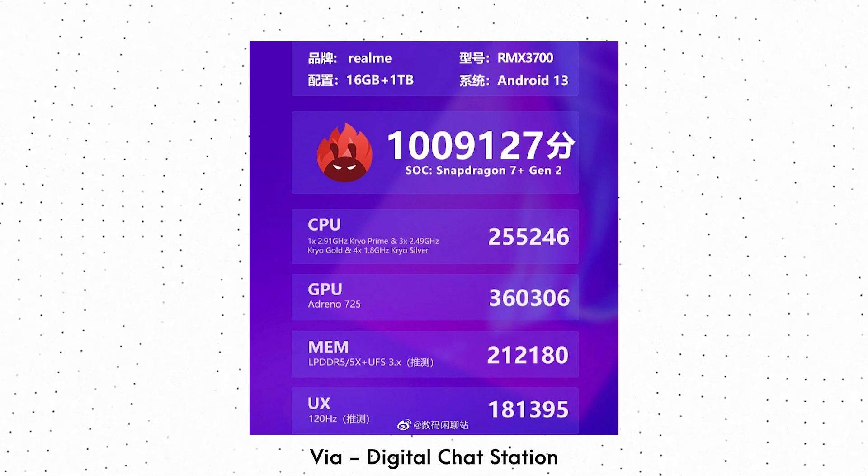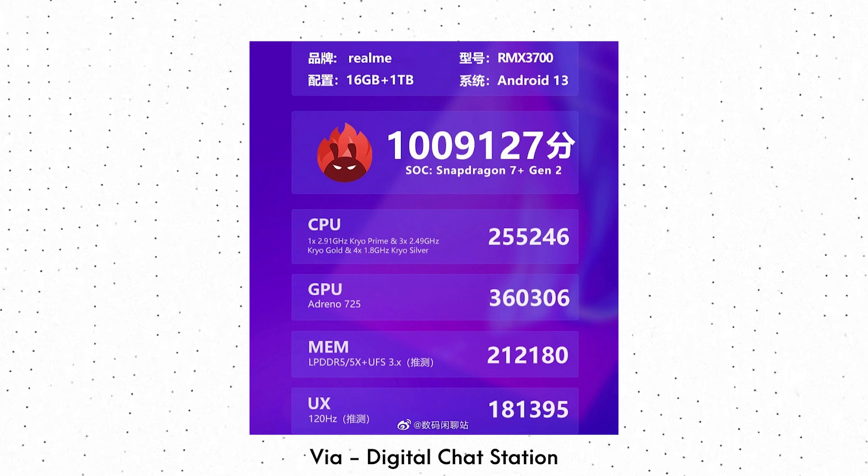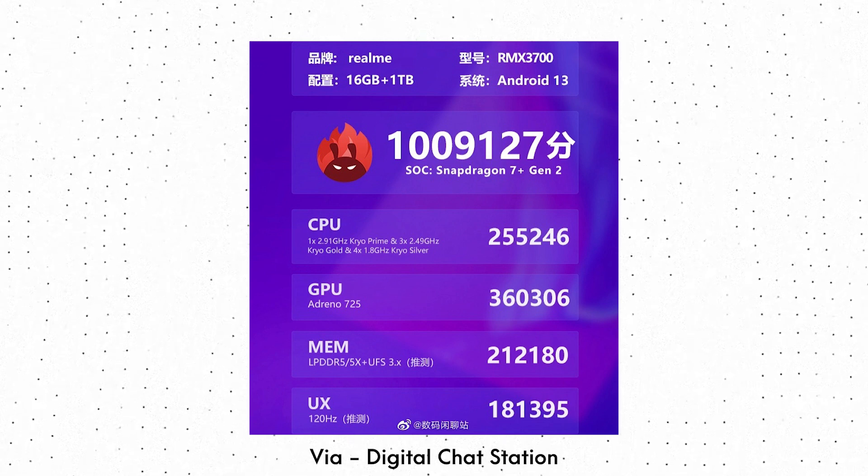This also means that the Snapdragon 7 Plus Gen 2 easily beats the Dimensity 8200, Snapdragon 888, and Snapdragon 888 Plus.